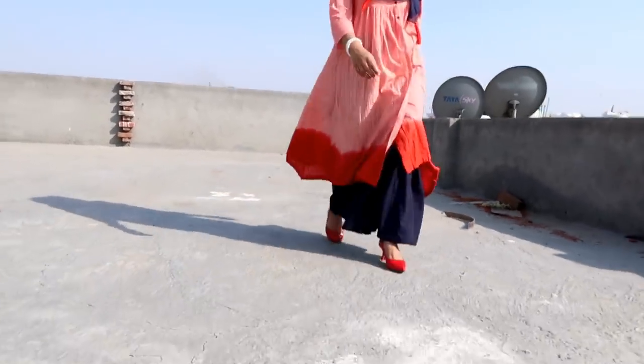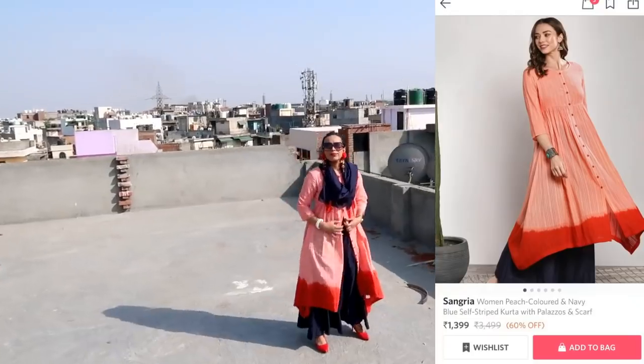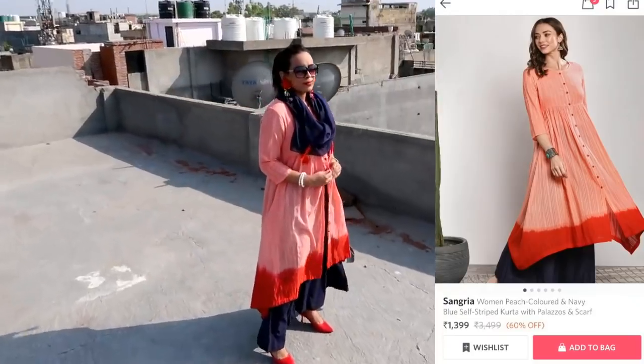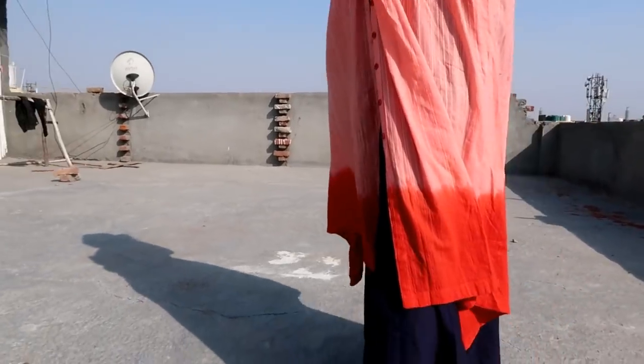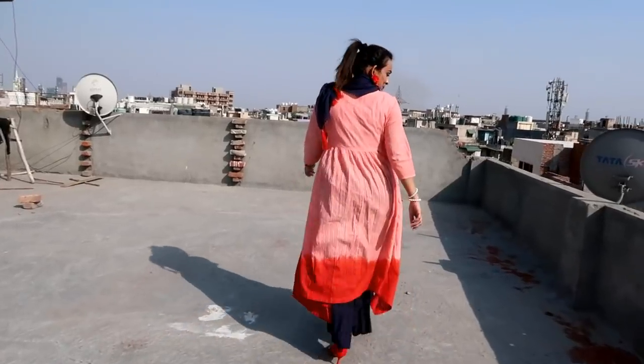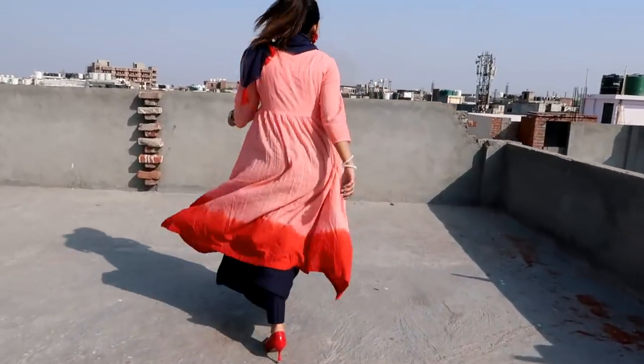The material is very good — lightweight and soft. When I was shooting, it was very warm outside and I was still comfortable wearing it. I styled it with red sandals and red earrings. It looks very beautiful and I highly recommend this one.